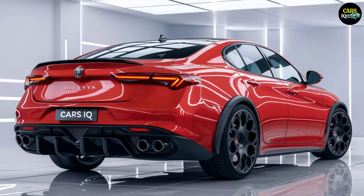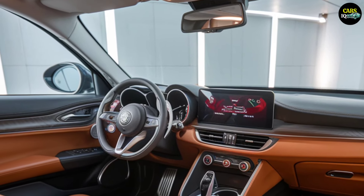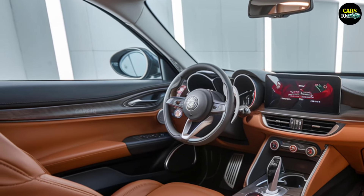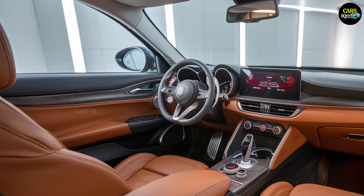Despite such luxury, the price is incredible. The 2025 Alfa Romeo Alfetta starts at an estimated $95,000, making it an extremely attainable offering for such a premium vehicle.